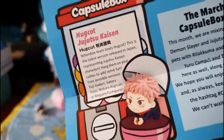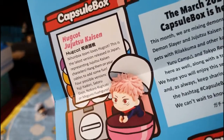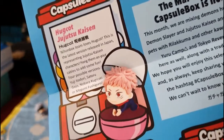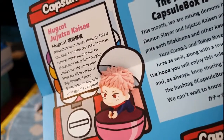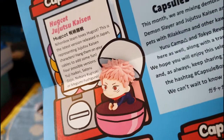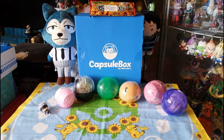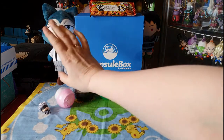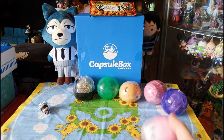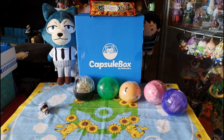This is from the Hukot Jujutsu Kaisen series — Nihonbox loves Hukot. This is the latest version released in Japan, representing Jujutsu Kaisen characters. You can hang them on your cables — four versions available: Yuji Itadori, Satoru Gojo, Nobara, Kasegi, or Megumi Fushiguro. I did get most of the names right, so that was cool! Glad I got a Jujutsu Kaisen figure — that's my third figure from this anime, so I'm starting to get a good collection.